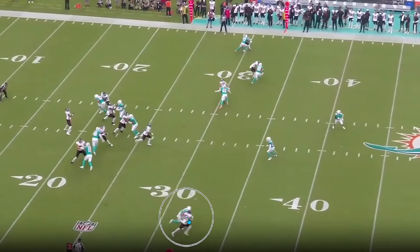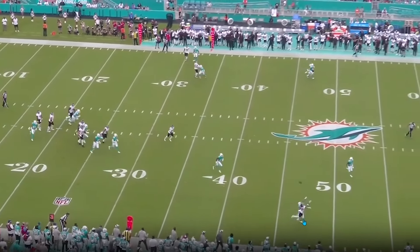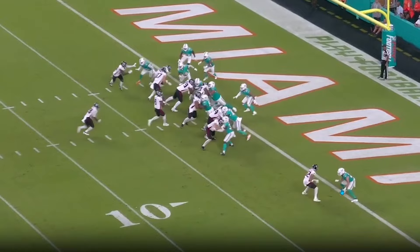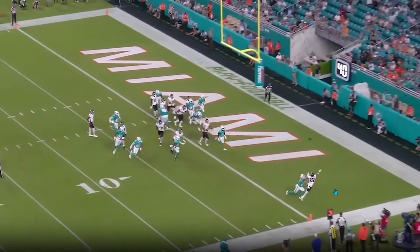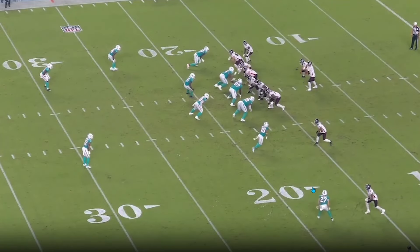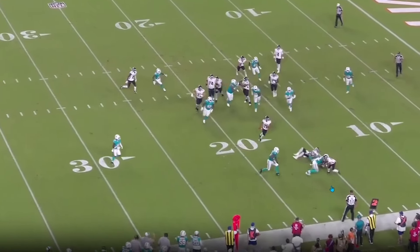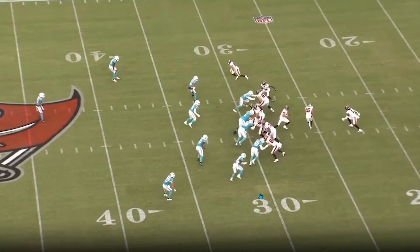When you rotate Ramsey or Fuller into the nickel, instead of bumping Kohu outside, I would prefer to see Bonner get in that rotation and see playing time, especially while Cam Smith is out with an injury. I think that would be the best idea because Kohu is definitely the best nickel on the team, like just pure nickel out of the backups.